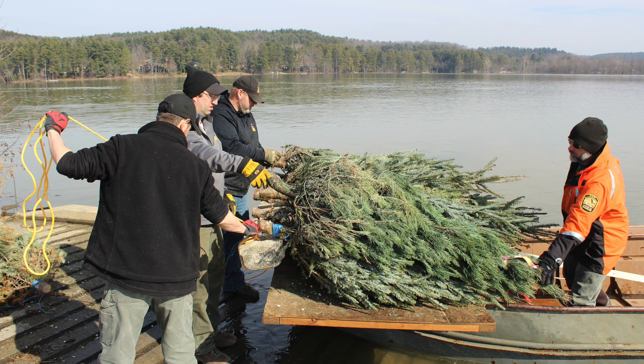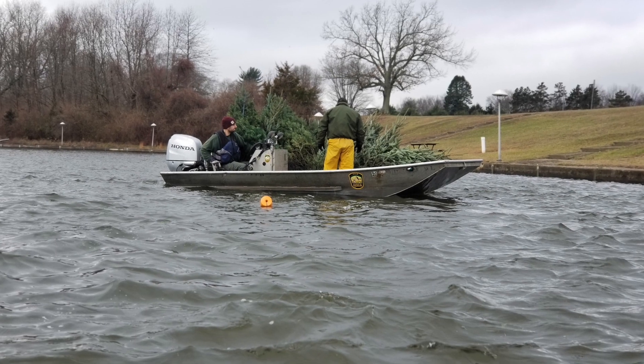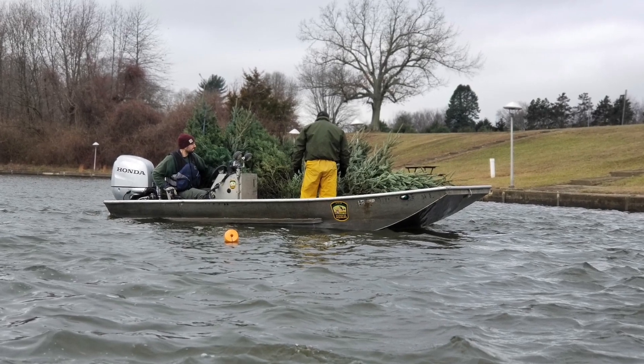What we don't want — and we appreciate the sentiment — we don't want individual trees being dropped off at Division of Wildlife offices or locations. Rather, we work in large bulk of trees from our partners.